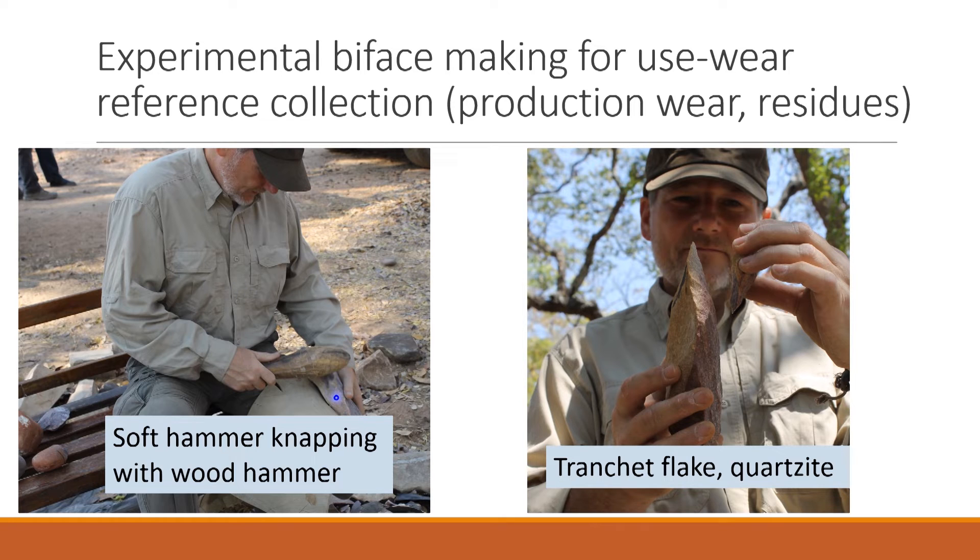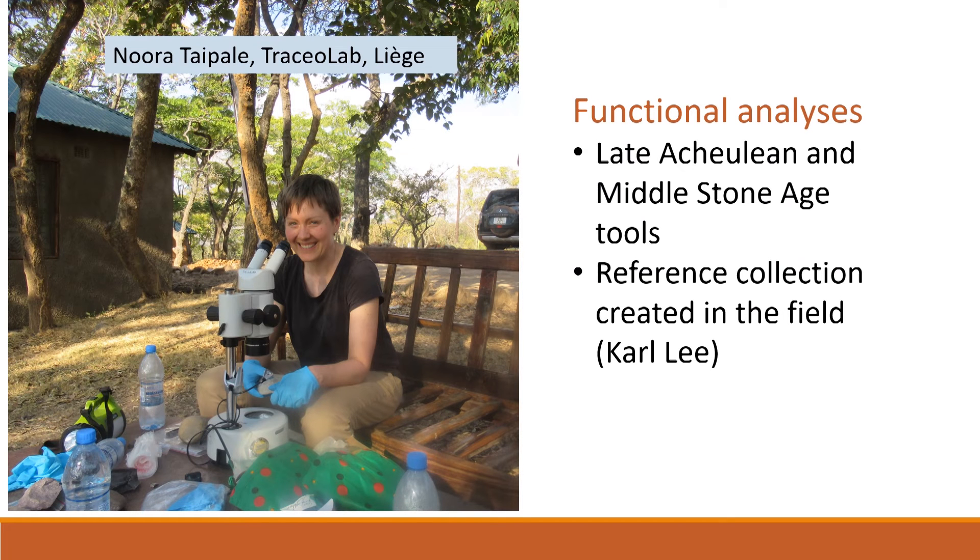Carl is replicating bifaces including cleavers using this wooden hammer — here he has removed a beautiful tranchet flake. The results feed into use-wear analysis by Noura from Tracer Lab at Liège. Noura examines artefacts coming from the excavation at Calambo Falls to identify those with the best potential for use-wear survival, and she also examines the experimental material Carl is producing. She is examining not just Acheulean material but also Middle Stone Age tools, fulfilling a key aim of the project.